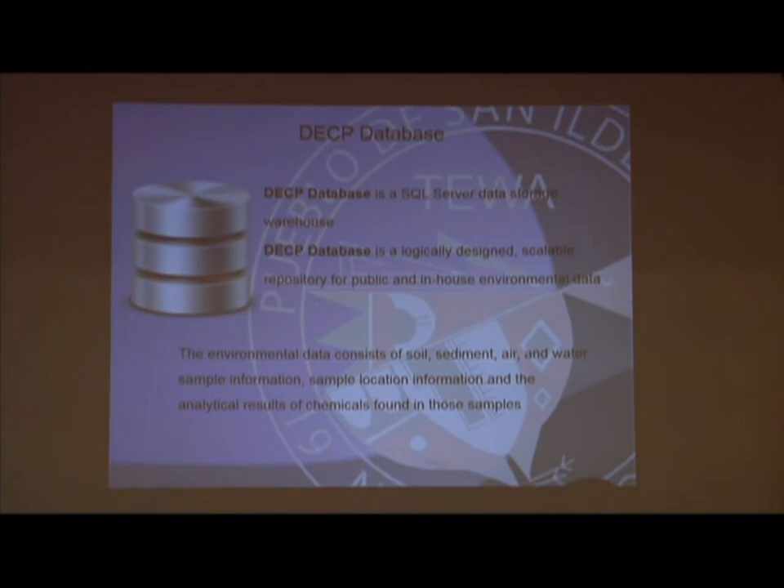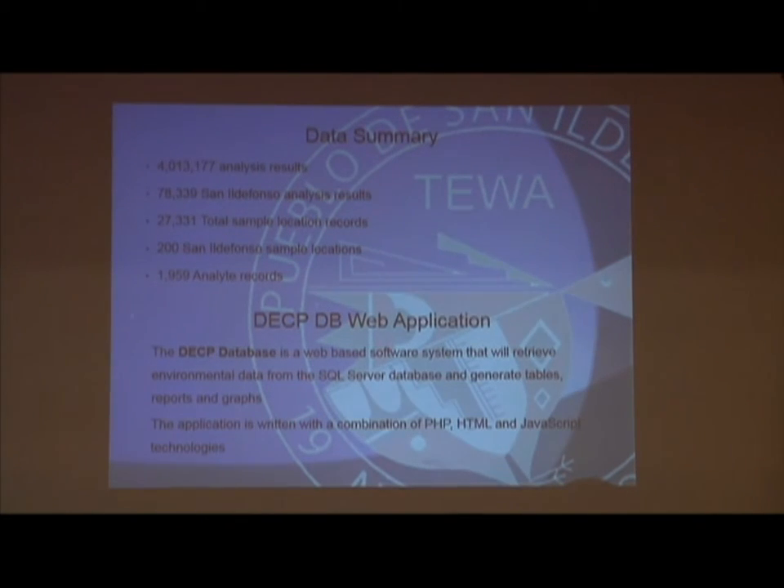From all this data we had going on, we developed our DCEP database. We had a lot of data stored in computers and hard copy that we didn't know what to do with, so we developed our DCEP database, which includes LANL data, NMED data, and data that we collect on the Pueblo ourselves — DCEP data. The next slide shows how much we have. We haven't updated it this year yet, so there are quite a few updates that need to be added coming soon.